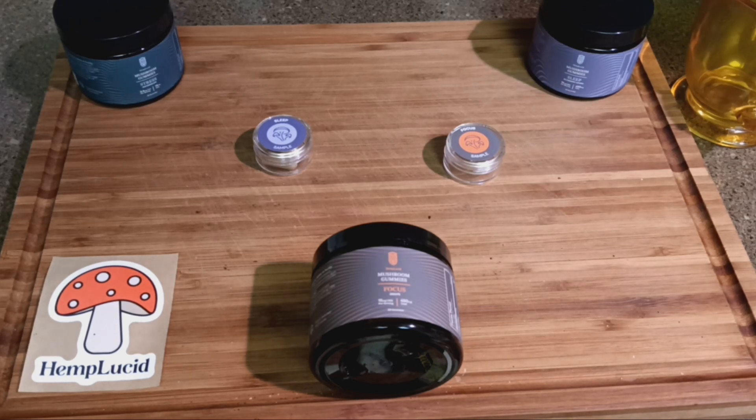All right, so here's a quick little video about our free mushroom gummies giveaway. We got this free giveaway and you can check in the description — we'll have a link for the free mushroom gummies giveaway below the video.